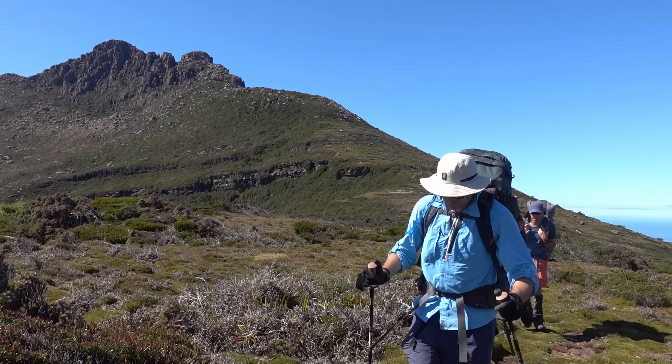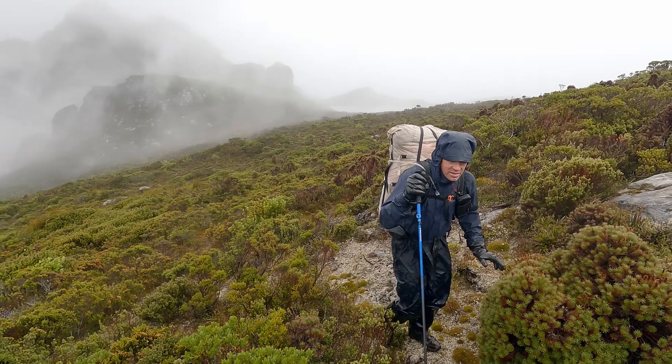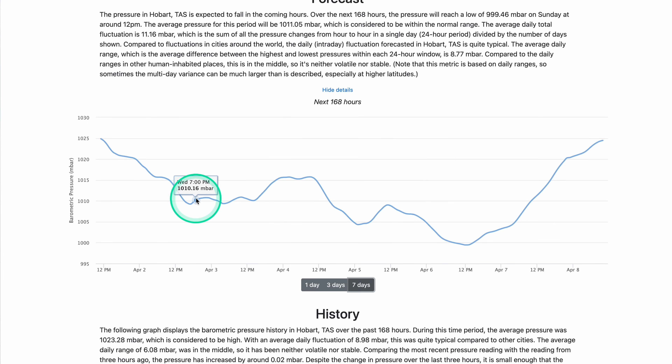Think of barometric pressure as the atmosphere's current mood. High pressure means the weather is stable, clear, and predictable. If the pressure is dropping, things could turn volatile — you're likely facing some wind, rain, or maybe worse. I've been keeping an eye on barometric pressure readings on hikes for well over a decade, usually off my trusty watch. But here's the key: a single reading alone doesn't tell you too much. What really matters is the trend — is it steady, rising, or dropping?